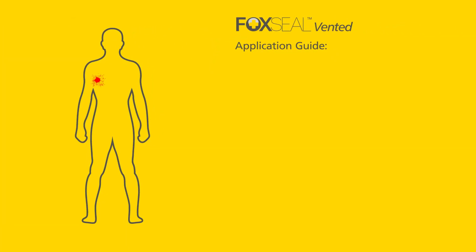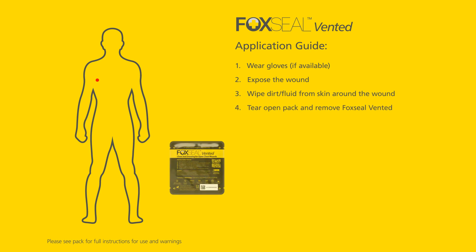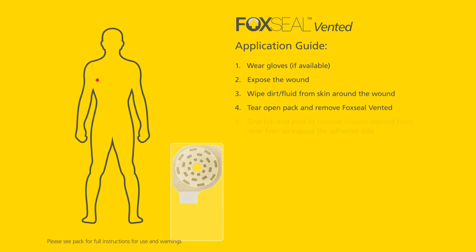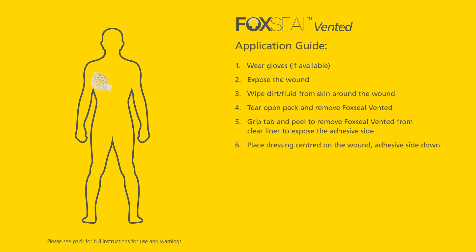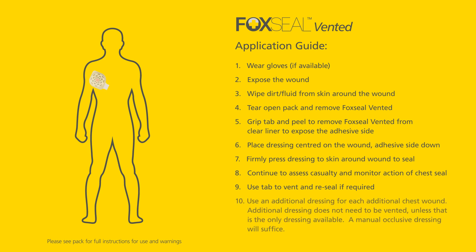Remember to follow these steps when applying Fox Seal Vented: wear gloves if available; expose the wound; wipe dirt and fluid from skin around the wound; tear open pack and remove Fox Seal Vented; grip tab and peel to remove from clear liner to expose the adhesive side; place dressing centred on the wound, adhesive side down; firmly press dressing to skin around wound to seal; continue to assess casualty and monitor action of chest seal; use tab to vent and reseal if required; use an additional dressing for each additional chest wound. Additional dressing does not need to be vented unless that is the only dressing available — a manual occlusive dressing will suffice.